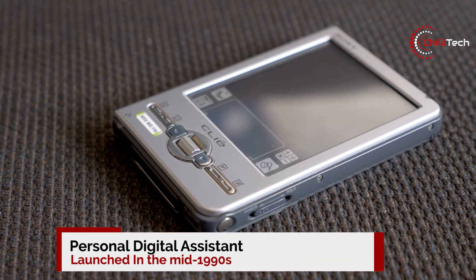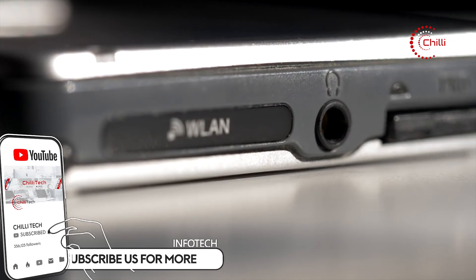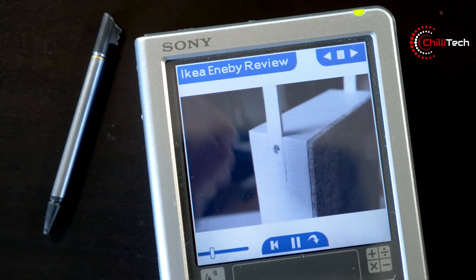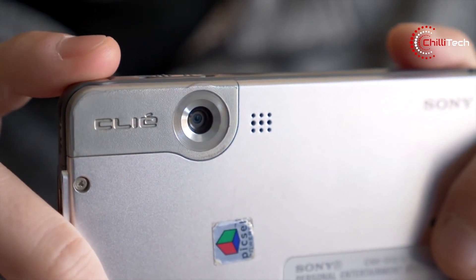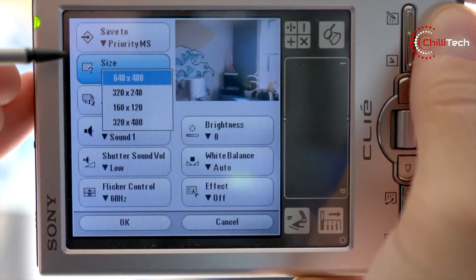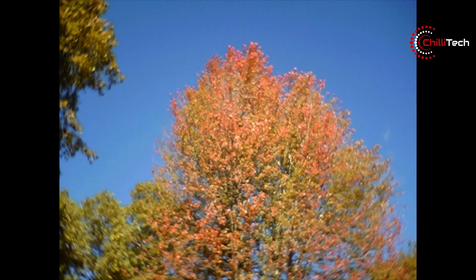And now for some retro tech: the Personal Digital Assistant. In the mid-1990s, manufacturers of PDAs, pagers, and cellular telephones began to combine the functionality of those devices into a new device type known as a smartphone. The forefather of the modern mobile phone, the Personal Digital Assistant, offered limited access to a lot of modern capabilities we've come to expect, including internet access, word processing, and touchscreen functionality. They quickly became obsolete when smartphones started to gain favour, but before that time they were a firm favourite with businessmen across the world.